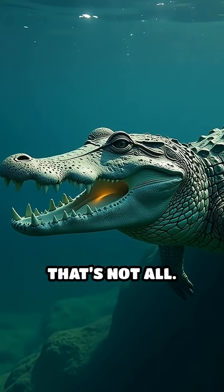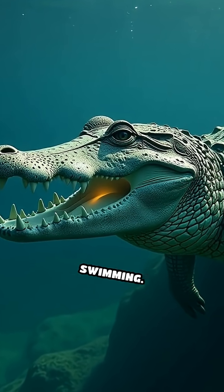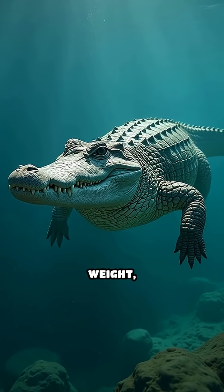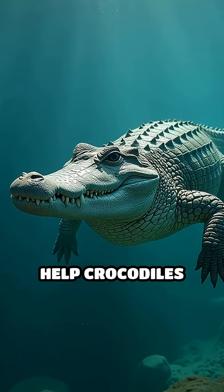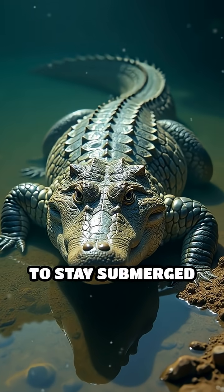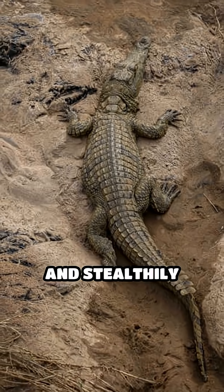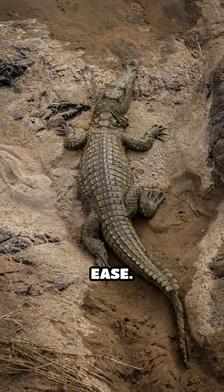But that's not all. The rocks serve a second surprising purpose: ballast for swimming. By adding extra weight, gastroliths help crocodiles control their buoyancy. This allows them to stay submerged longer, glide silently through the water, and stealthily approach their prey with greater ease.